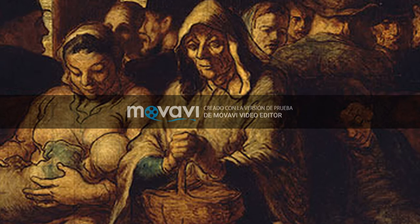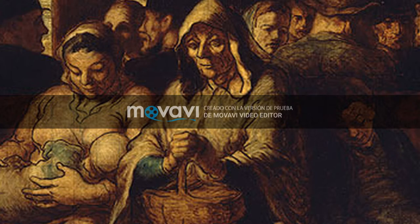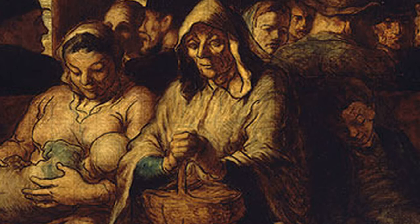In the center, we have the grandmother — an old woman, tired, with her sight lost in her own thoughts. She is carrying a basket with her hands crossed on it. To her right, there is a child, perhaps the grandson, who has fallen asleep due to the inconvenient journey for his age.